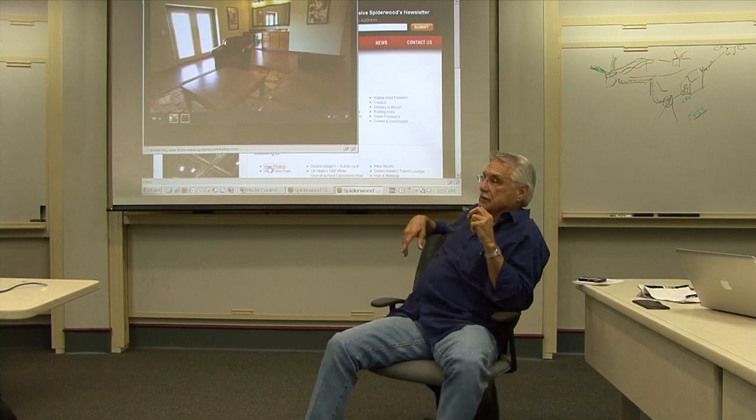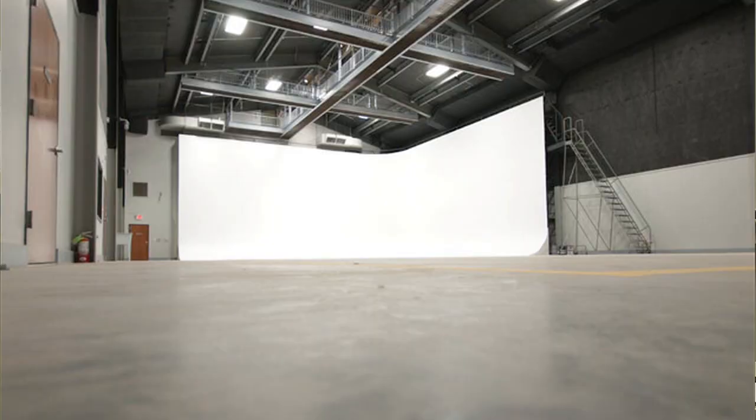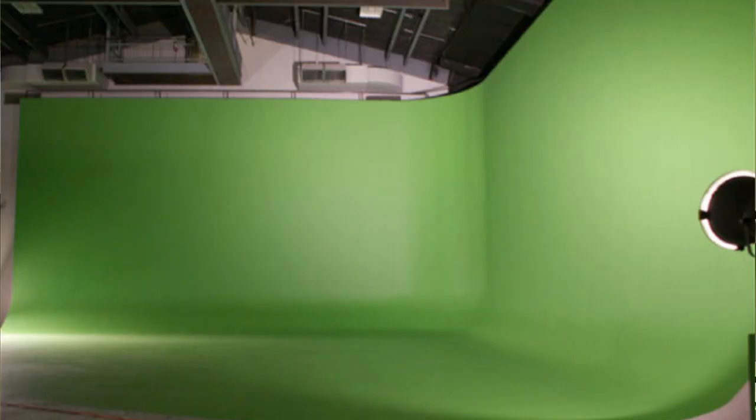The green screen — there's not another one in the world like it. That green screen is 100 feet by 26 feet high, and it's got the contour, the curve, and the vertical curve is 12 feet diameter. I don't know another one in the world that's got a 12-foot one.